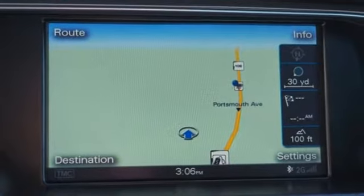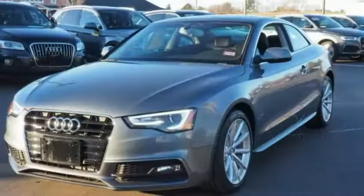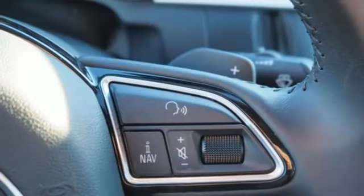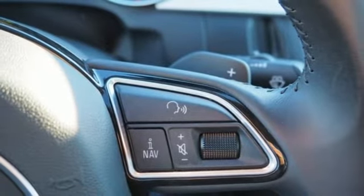Dual zone climate control, intercooled turbo inline four cylinder engine, express open and close tilting sunroof, gas pressurized shocks, and power heated mirrors.